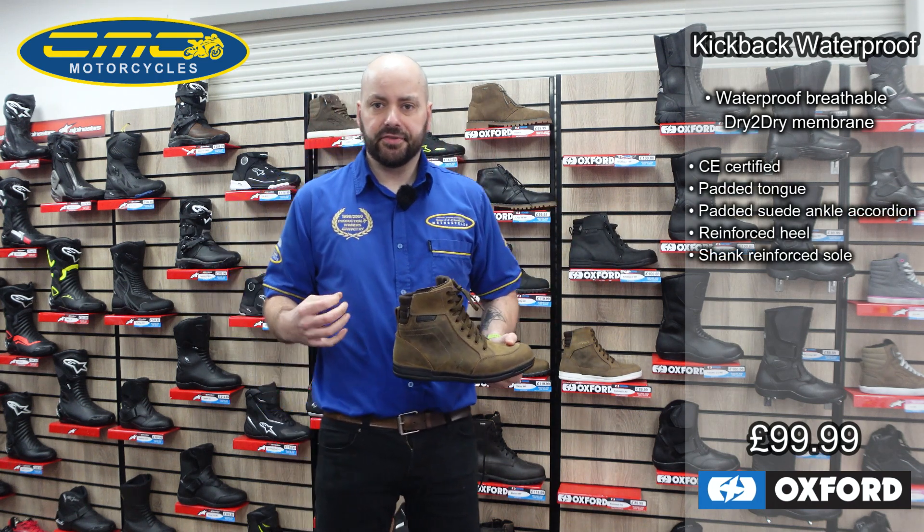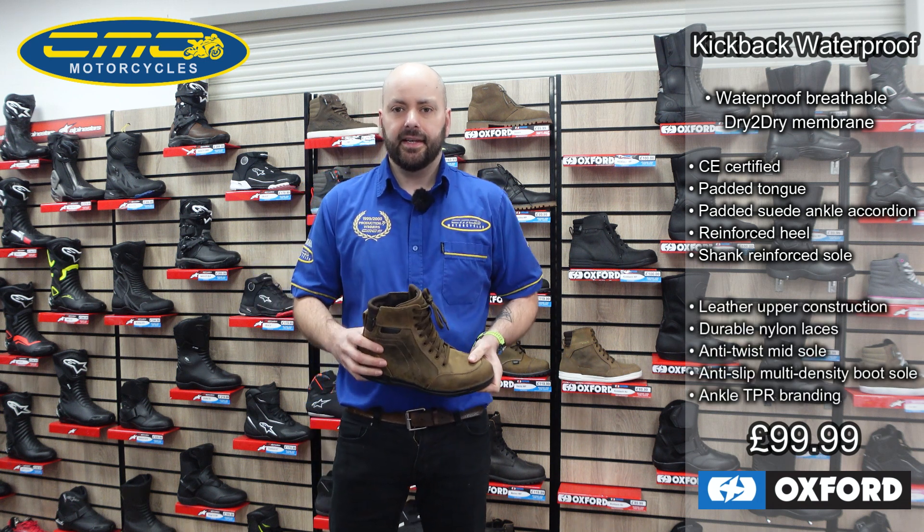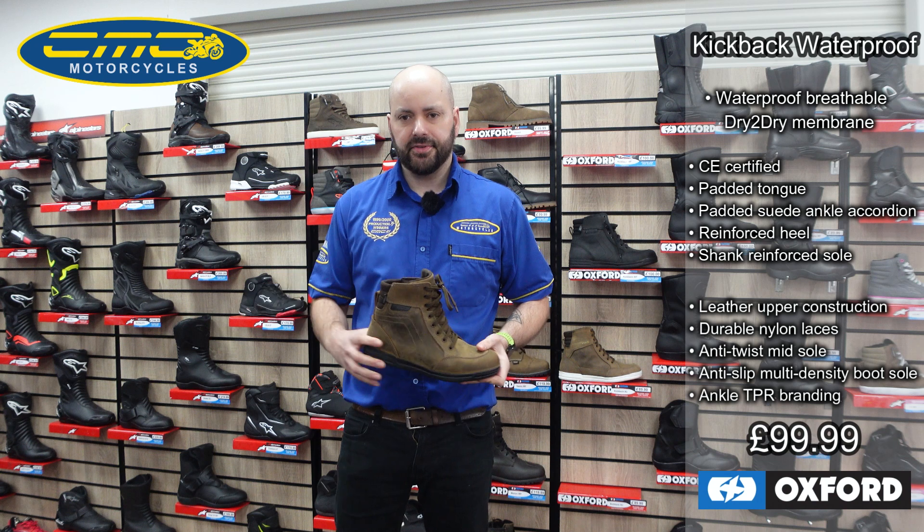It's perfect for someone who wants a boot that's going to be waterproof but looks like a casual boot, so they can get off the bike and go straight into work and still have all the protection they're going to get from a motorcycle boot.